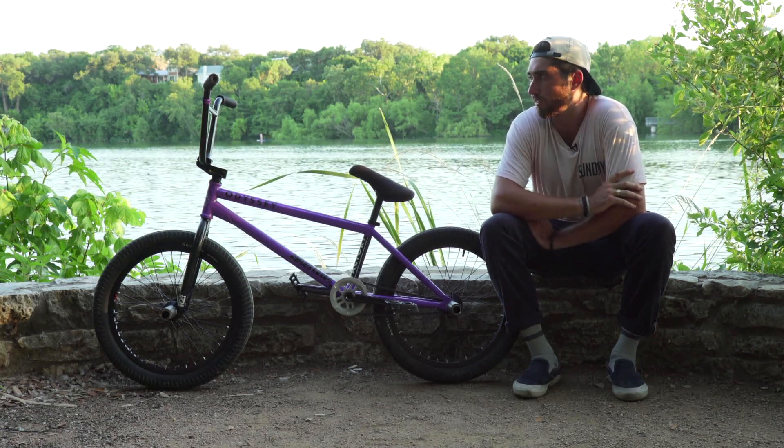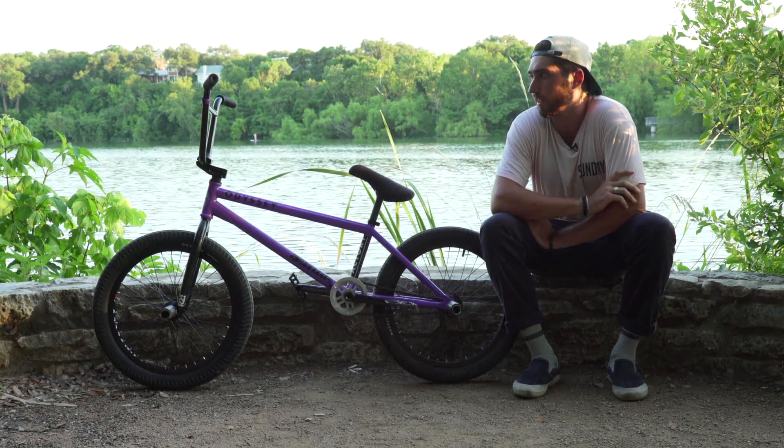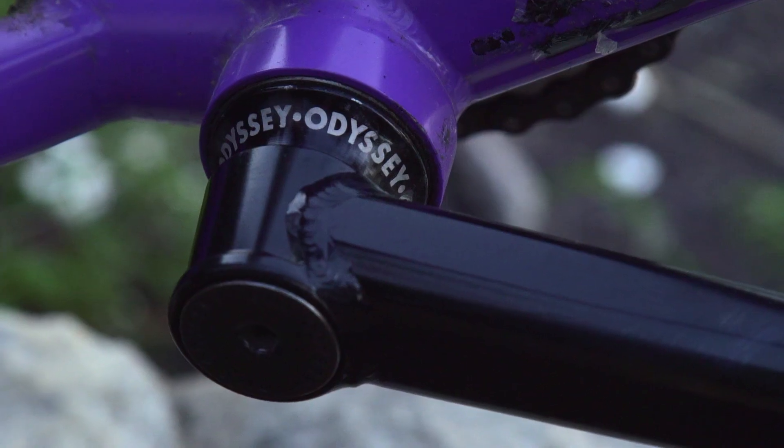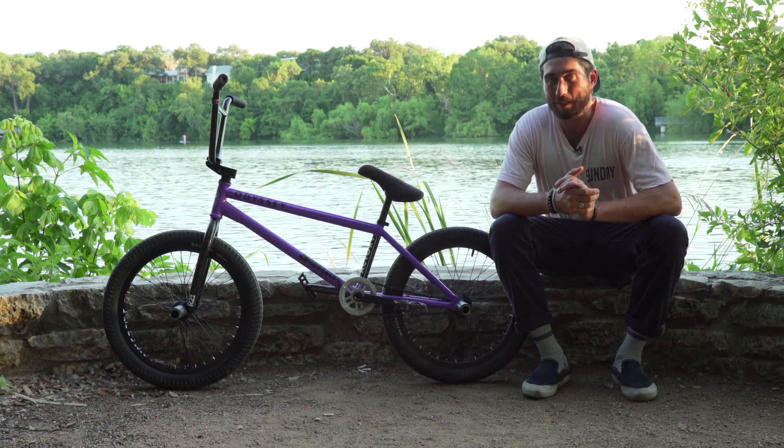It feels really good with the Excelsior bars. I'm about six feet tall and I think it feels perfect. For the headset, I got a Sunday headset. Odyssey bottom bracket. That sums those up.